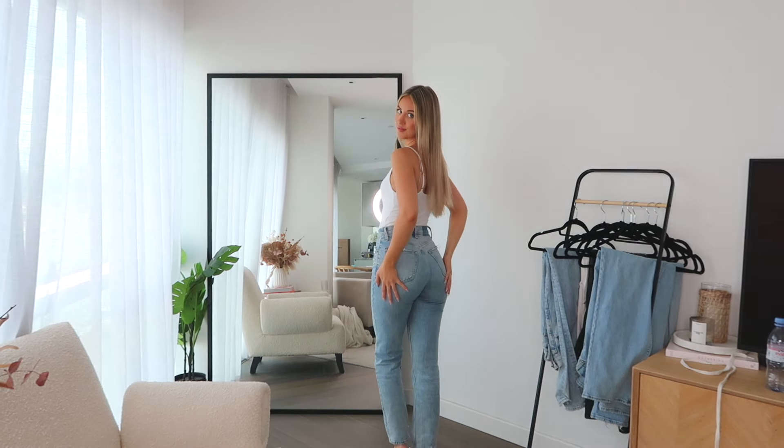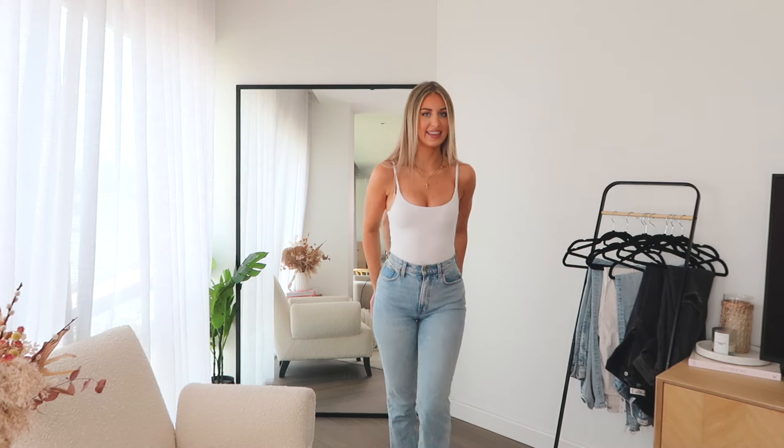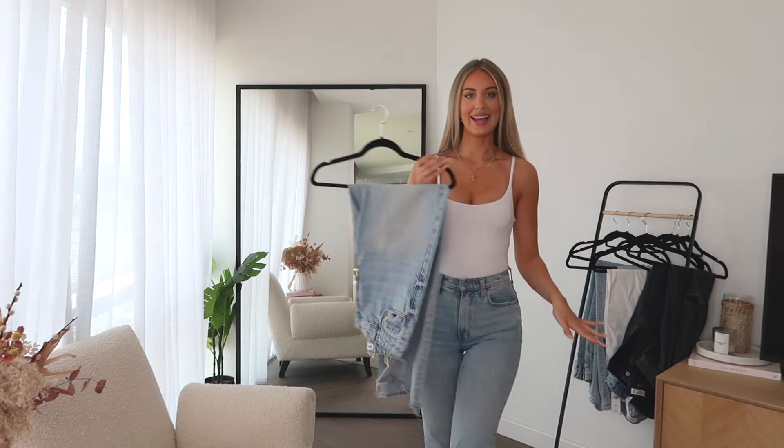The length is really nice — I get them all in long length. I'm five foot nine, for reference. I think they come in petite, normal, long, and extra long. The size guide on the website is really good as well — if you don't know what length to get, look at that because it'll tell you based on your height. It's hard to pick a favorite, but I'd say these are my most worn jeans ever.